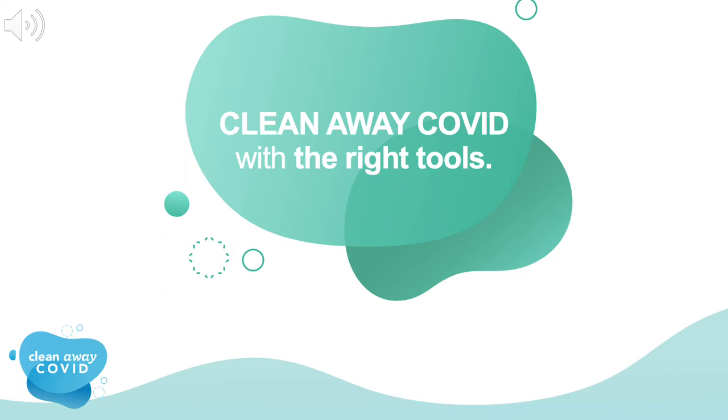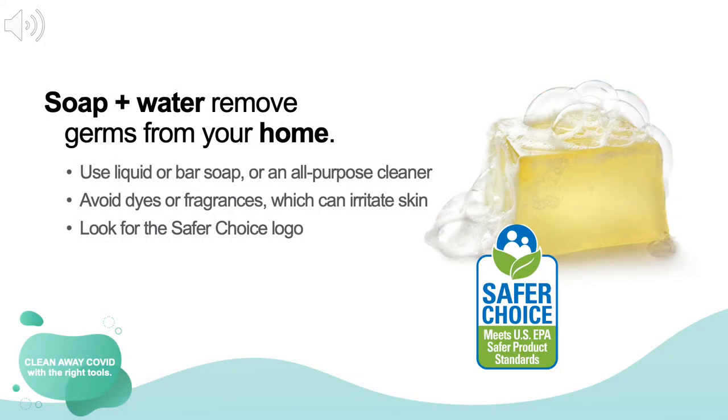Now that we know the importance of clean hands, let's tackle a little house cleaning. As with any job, things are a lot easier to accomplish if you have the right tools. Did you know that the best weapon against COVID-19 is already in your home? It's good, old-fashioned soap — a simple, safe, and strong shield against infection. Scrubbing and lathering with soap helps break down the coronavirus, and water washes it away. You can use a bar of soap, a liquid soap like dish detergent, or an all-purpose cleaner. When shopping, look for products with the Safer Choice logo on the package. These products are effective and safer for you and your family.